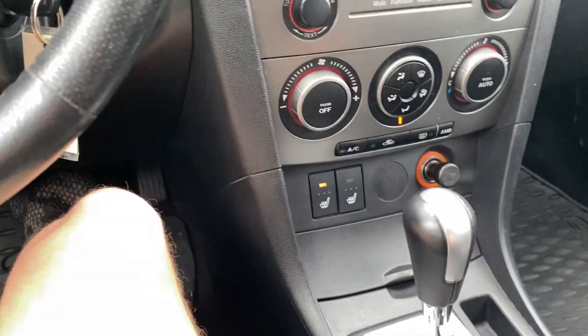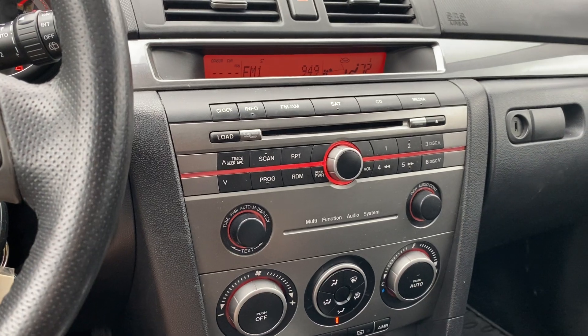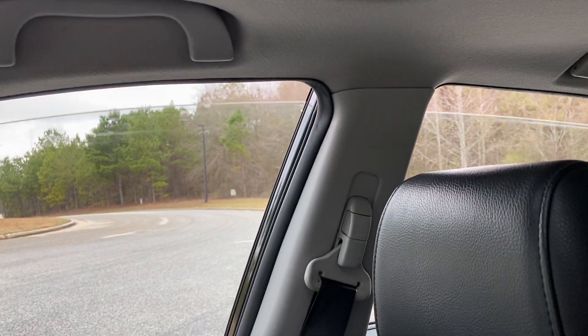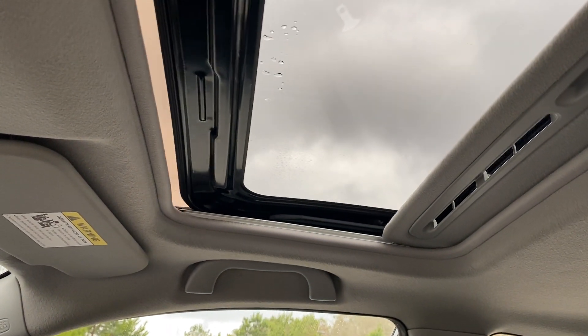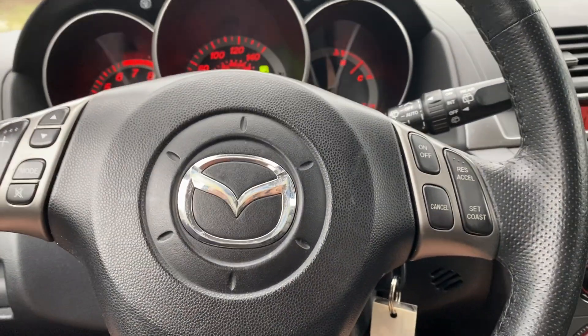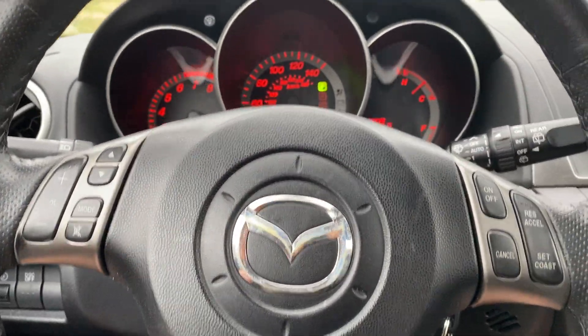Six-disc CD player — and there's the auxiliary input in the center console. I'm going to show the windows working and then the sunroof. It's on the tilt so I have to go down with tilt and slide, then close it. You do have cruise control and radio controls in the steering wheel.